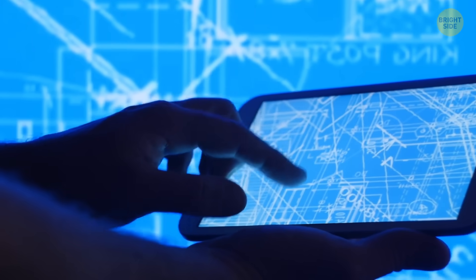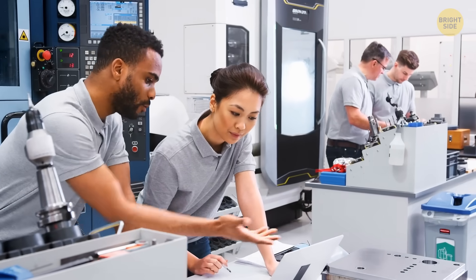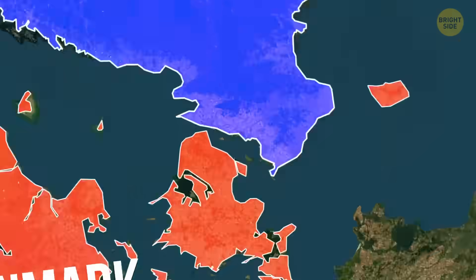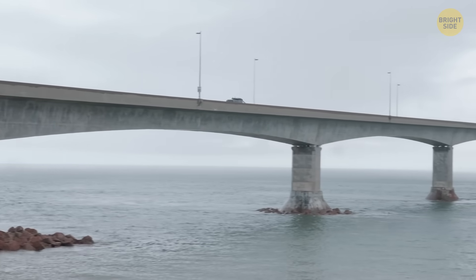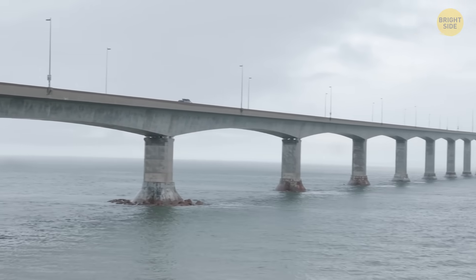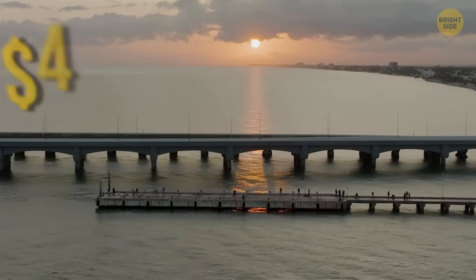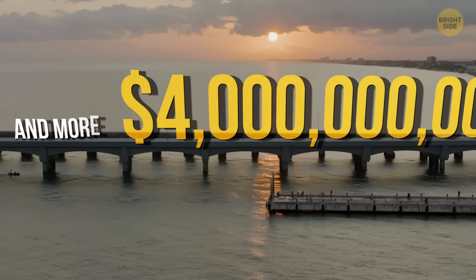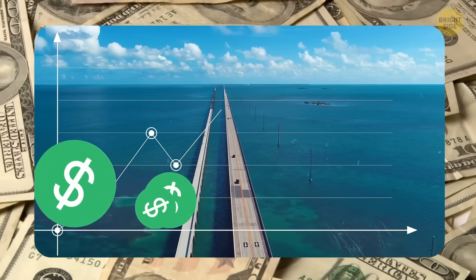If this project gets the green light, you're looking at a timeline of several years. A good comparison is the Øresund Link between Denmark and Sweden — it's only about 10 miles long and still took around 4 years to build, in an environment that is much easier to handle than the Red Sea. Then there's the price tag. Early numbers land around $4 billion, but that feels more like a starting guess than a final bill. If they run into problems, that figure will almost certainly climb.